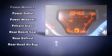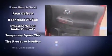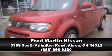A CARFAX history report provides you peace of mind by detailing information related to past owners and service records. Our sales reps are knowledgeable and professional — stop in and take a test drive.